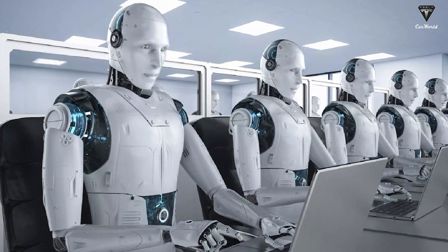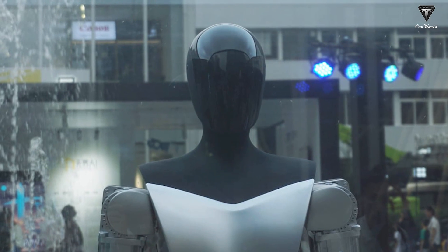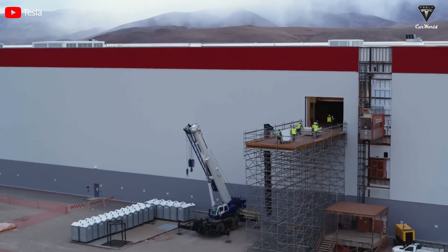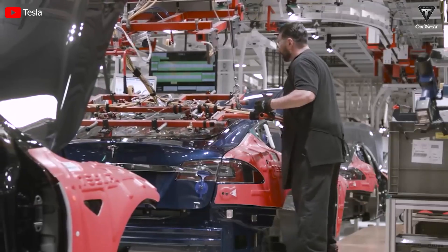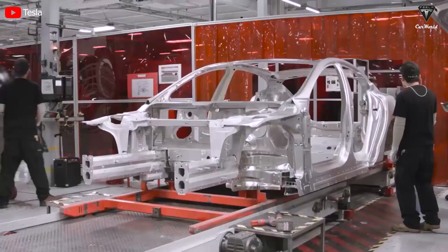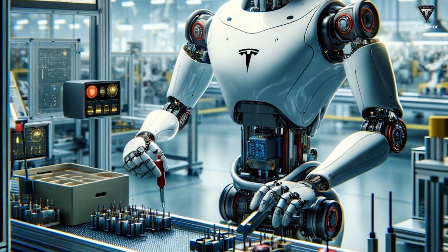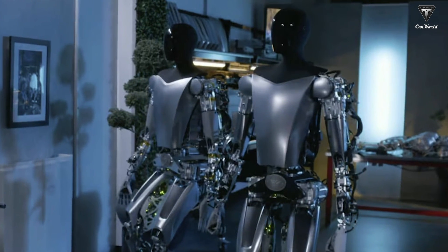Will Tesla's Optimus bot cause unemployment for lots of employees at Tesla's factory? This is a concern that the majority of people have as Tesla achieves significant progress in both quantity and technology with Optimus. From our perspective, it could lead to unemployment effects, but Tesla seems poised to prevent this by expanding the scope of work to tasks that require the human touch, creating new job opportunities. Tesla bot is designed to perform repetitive tasks that require high strength and precision, such as assembling components, transporting materials, and testing product quality — tasks currently performed by large numbers of Tesla factory employees.